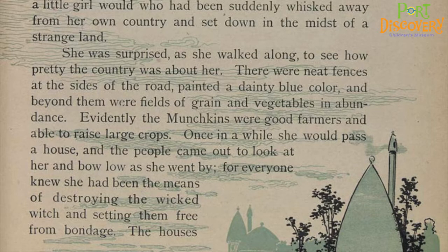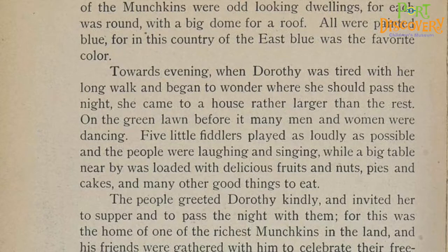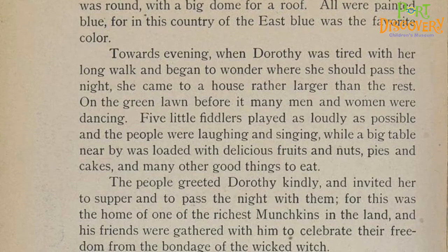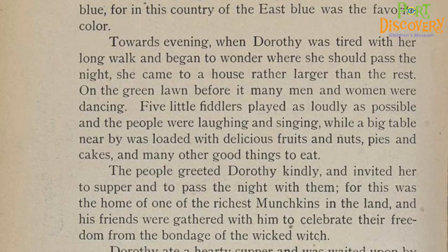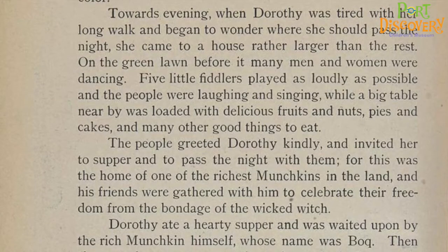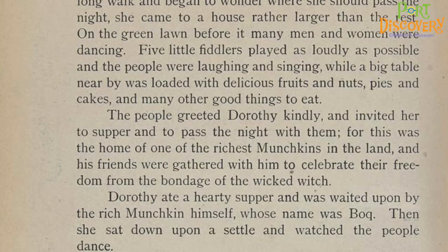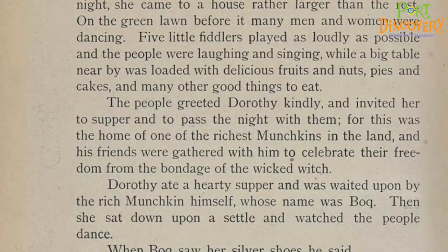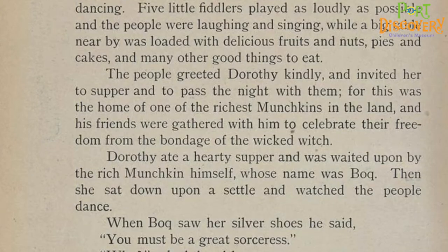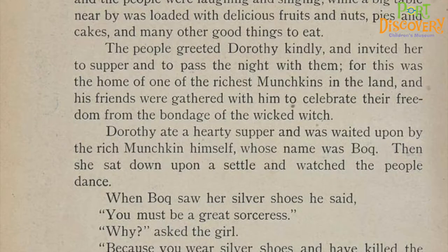The houses of the munchkins were odd-looking dwellings, for each was round, with a big dome for a roof. All were painted blue, for in this country of the east, blue was the favorite color. Towards evening, when Dorothy was tired with her long walk and began to wonder where she should pass the night, she came to a house rather larger than the rest. On the green lawn before it, many men and women were dancing. Five little fiddlers played as loudly as possible, and the people were laughing and singing, while a big table nearby was loaded with delicious fruits and nuts, pies and cakes, and many other good things to eat. The people greeted Dorothy kindly and invited her to supper and to pass the night with them, for this was the home of one of the richest munchkins in the land, and his friends were gathered with him to celebrate their freedom from the bondage of the wicked witch.